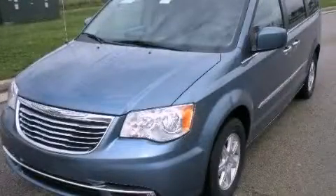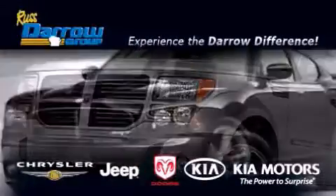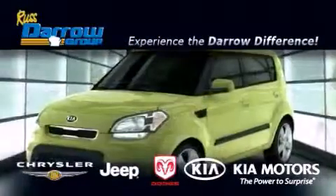Contact us today to schedule your opportunity to see this automobile in person. Get the Daryl difference today, only at Russ Daryl Kia Chrysler Jeep Dodge Madison.